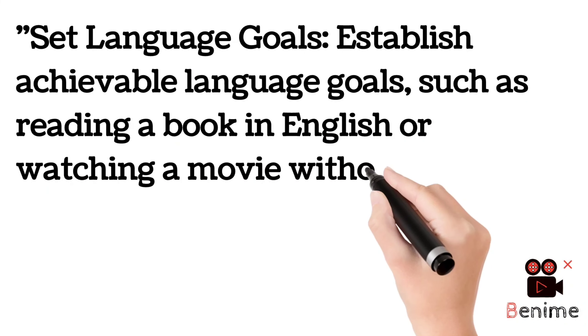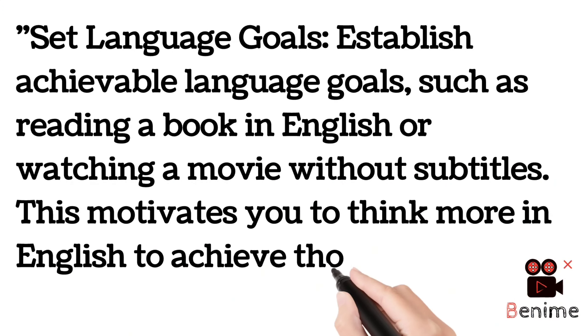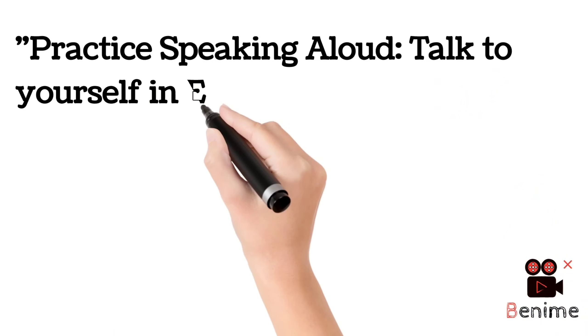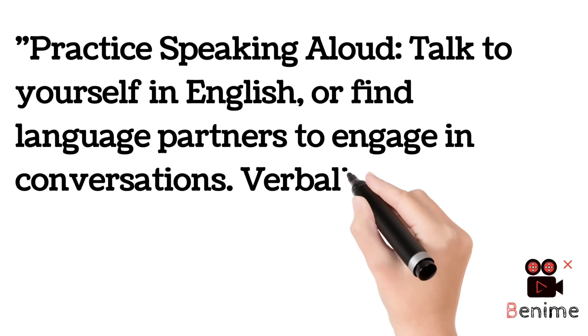Set language goals — there must be goals. Establish achievable language goals such as reading a book in English or watching a movie without subtitles. This motivates you to think more in English to achieve those milestones. If you don't set language goals, you won't improve as much as you should. Set goals like: I will watch a movie without subtitles, or I will read a book in English.